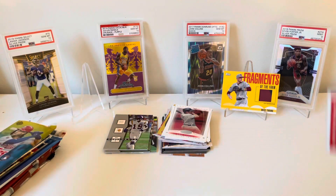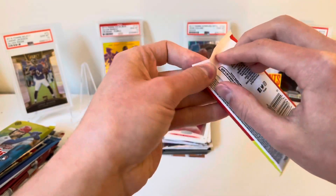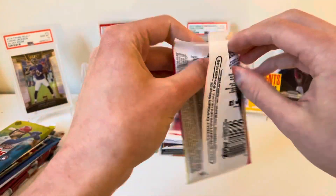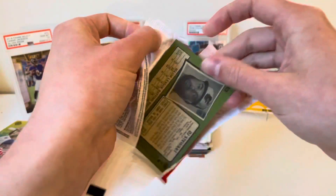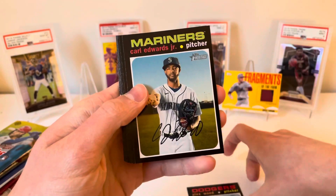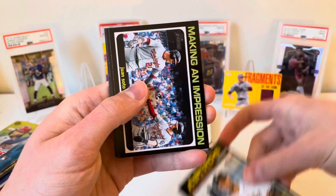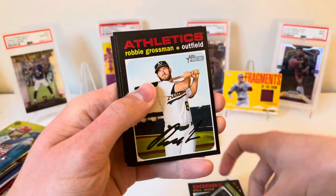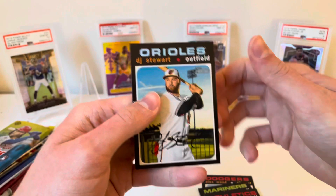Let's see if we can heat back up out of Heritage High Number. Seems kind of thick for a nine-card pack, so maybe a nice heritage hit. These packs just do not want to cooperate today. We got Alex Wood, Carl Edwards Jr., Hernan Perez, Martin Maldonado, Juan Soto, Trea Turner, Robbie Grossman, Tommy Milone, Kevin Ginkel rookie, and DJ Stewart.